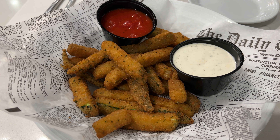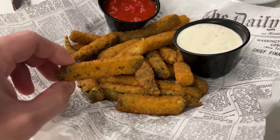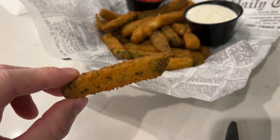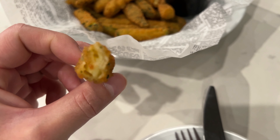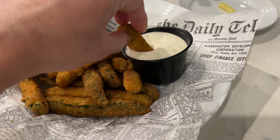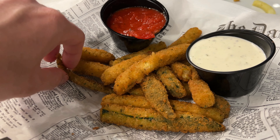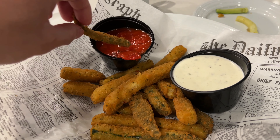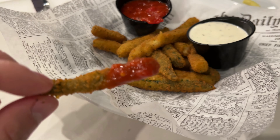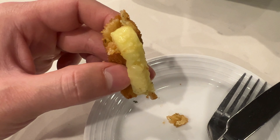For an appetizer we got the fried zucchini for $10.99. It comes with marinara and ranch sauces to dip them in. These came out hot and crispy, and the zucchini was soft and slimy in the middle, but it tasted really under-seasoned and bland. You really need the marinara and ranch because otherwise there wasn't much flavor at all — the sauces tasted typical and probably came from a bottle. The zucchini inside was really super slimy.